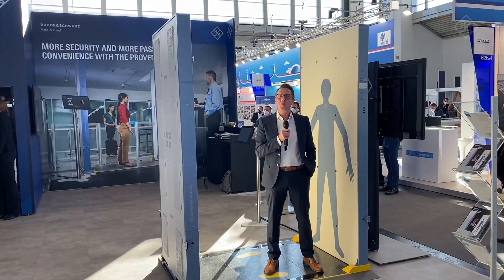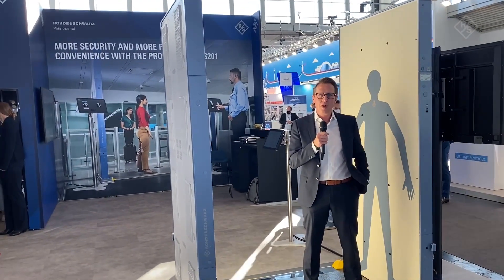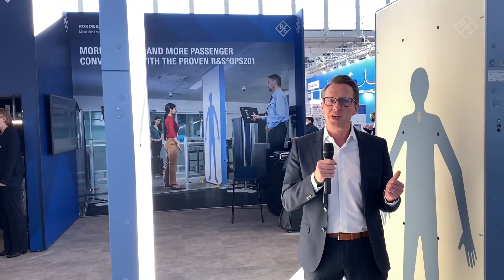We're at the Rohde & Schwarz booth at Inter Airport Europe, and Andreas Hägele, VP Sales Microwave Imaging, is telling us about the QPS 201. The QPS 201 has answers to some of the biggest challenges in the airport industry. First of all, in pandemic times, it's a completely contactless screening approach.